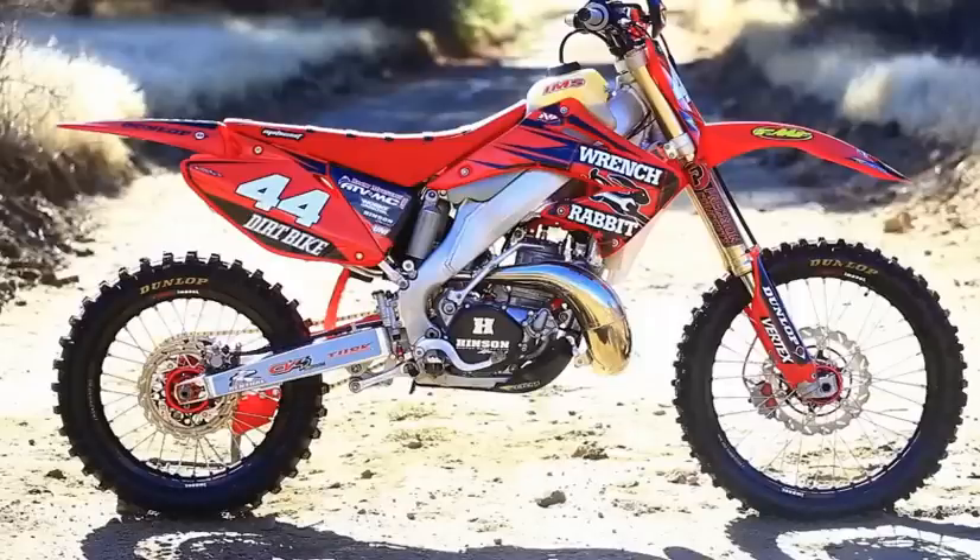Hey everybody, welcome back to the channel. My name is Riley and in this video we're going to talk about a request I've gotten quite a bit — it's about the different types of off-road motorcycles: what the different types are, what the differences are, the cost difference, capabilities, etc. In my opinion there are only three different types of off-road motorcycles: dirt bikes, dual sports or enduros, and adventure bikes. We're going to go over all three of those types right now.